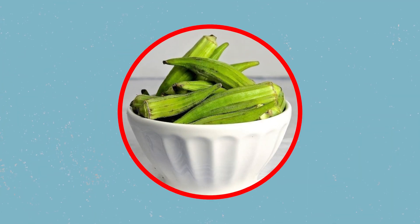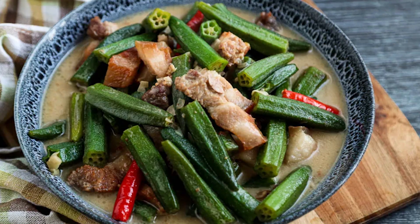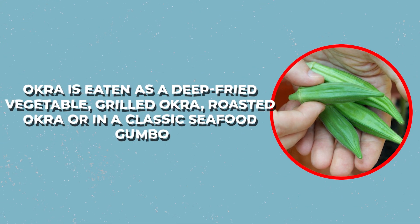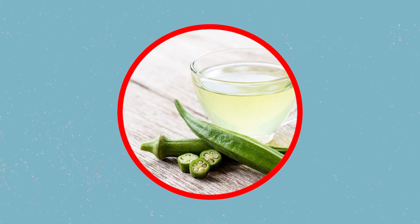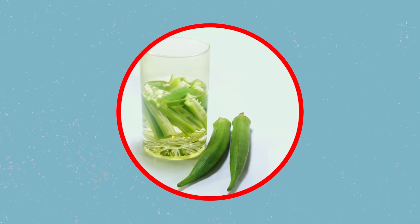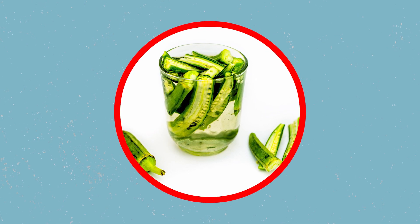Many people don't like okra because it is a little slimy when cooked, but ironically, that is the same reason why others love it so much. It is easy to cook and has so many health benefits that people tend to overlook. Okra is eaten deep-fried, grilled, roasted, or in a classic seafood gumbo. Did you know that many people find okra water very useful for their health? The health benefits of okra have been researched, and people have been soaking okra pods in water and drinking it for years. In this video, we're going to show you there's so much more to okra water than what meets the eye.